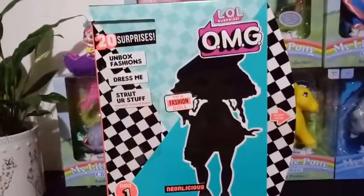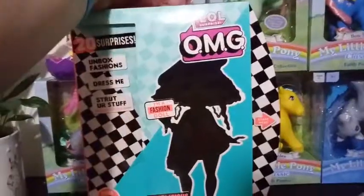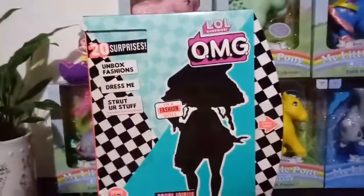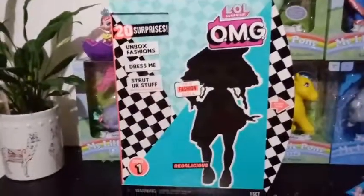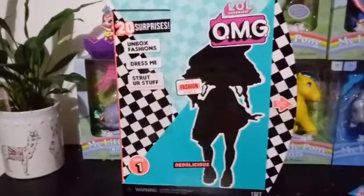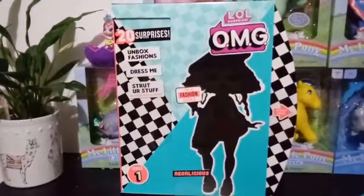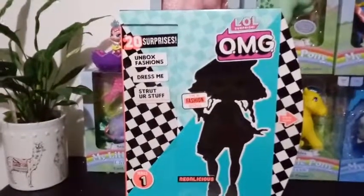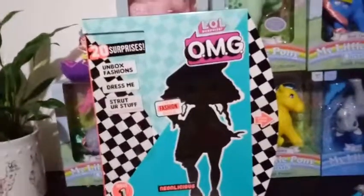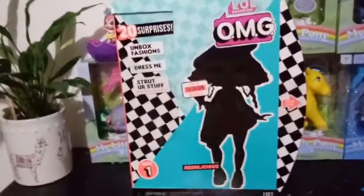From what I've seen in unboxings online, I don't blame anybody. I was actually a non-believer when I first heard about them coming out, because I like LOL dolls, but I was trying to figure out how they would translate into fashion dolls. Well, I guess we're going to go ahead and see after I finish my two-minute blabbing.